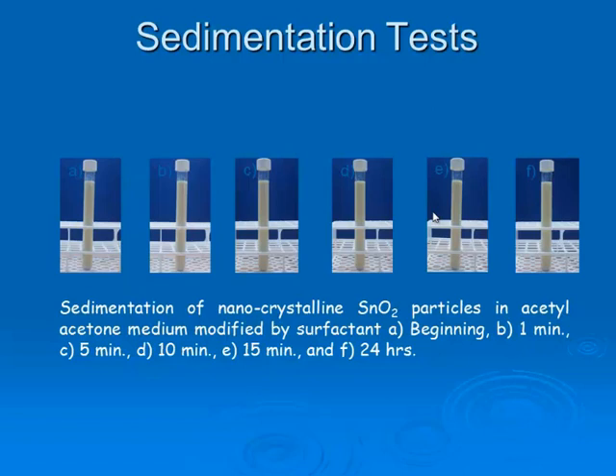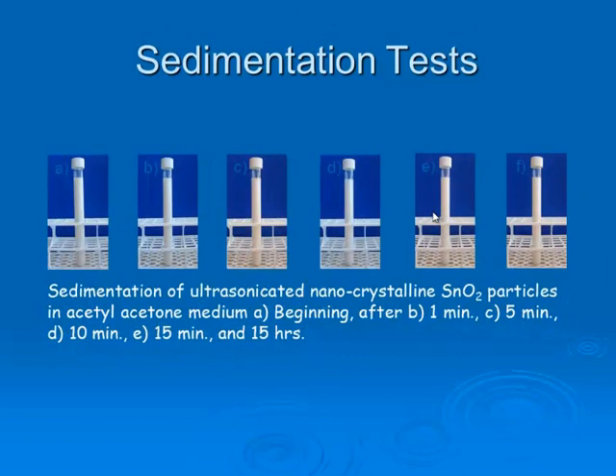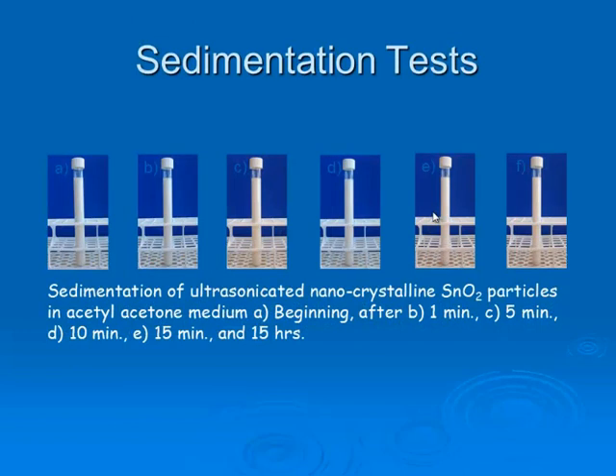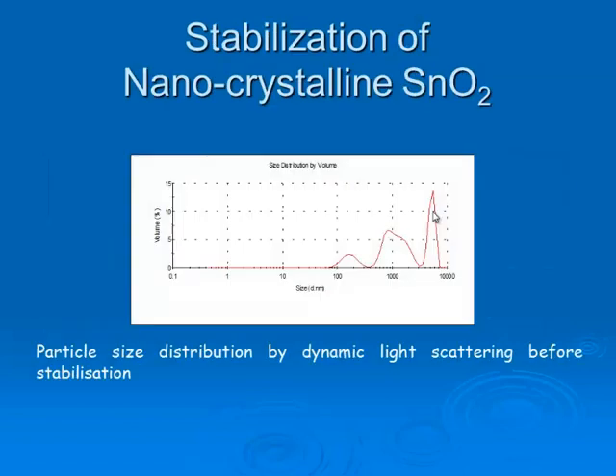However, for sensing applications, we need a suspension with no surfactant. So we prepared another suspension with the same particles in the same medium, but using only ultrasonification. By this approach, we prevented agglomeration and achieved stable suspension up to 15 hours. With surfactant, we prevented sedimentation up to 24 hours. But for the electrophoretic deposition process, 10 to 15 minutes of sedimentation prevention is sufficient.